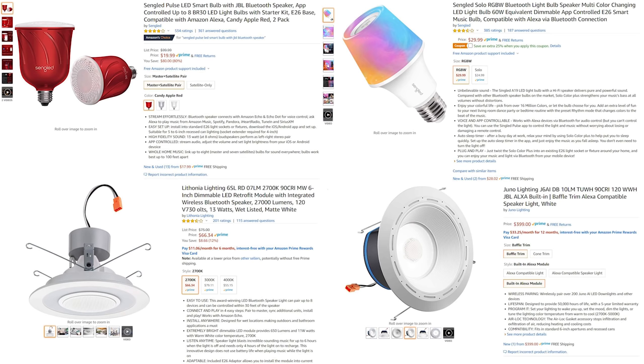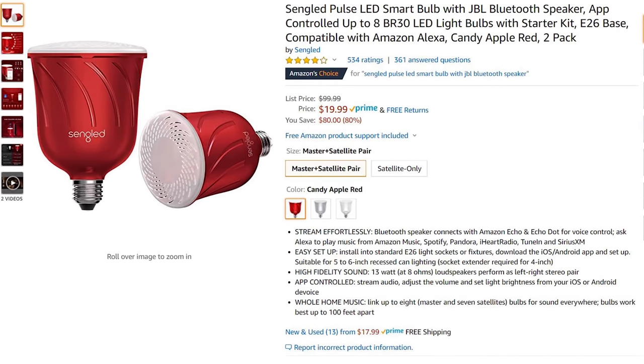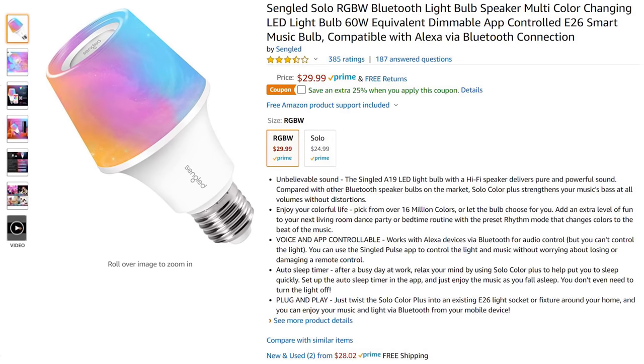Here's the lineup from least expensive to most expensive. The Singled Pulse is a screw-in replacement for a BR-30 style light that includes a JBL speaker and a dimmable LED light controlled by Bluetooth. Singled's suggested retail price of the Pulse was $99, but you could get a two-pack of them for $19, so I feel like sales may not have gone the way they planned.